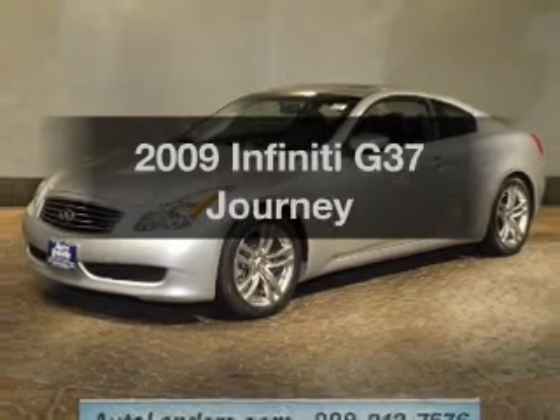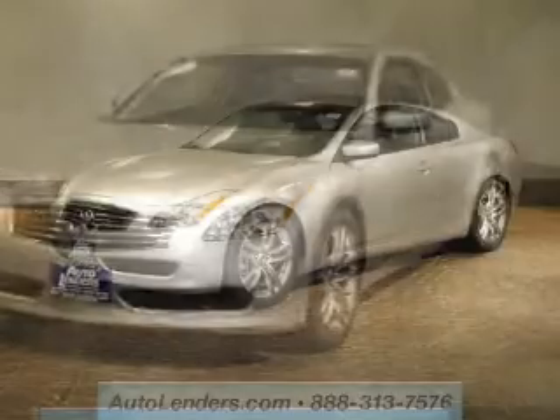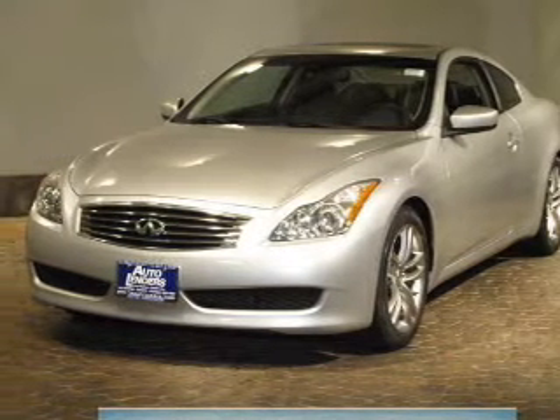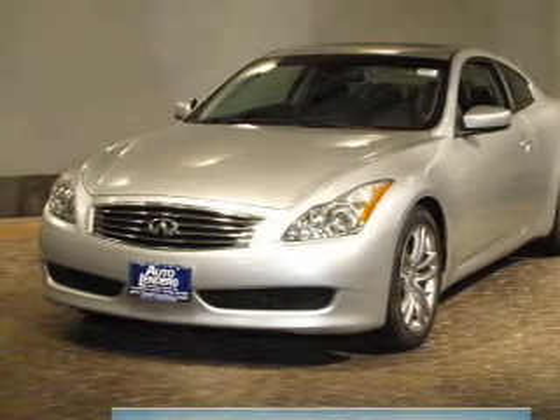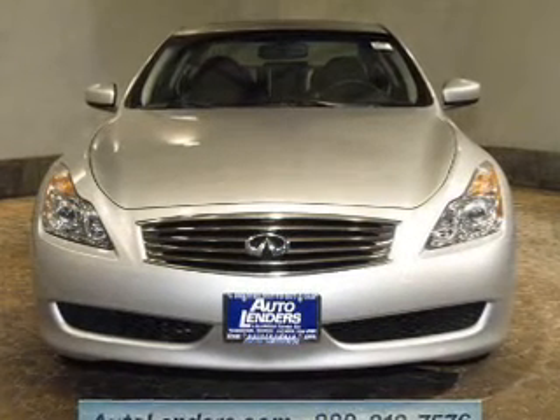Imagine yourself in this 2009 Infiniti G37. Everything you need under one roof with this great vehicle. The powertrain includes rear wheel drive with a solid 6-cylinder engine driven by an automatic transmission. Stand out from the crowd with premium wheels.